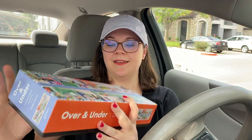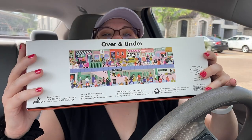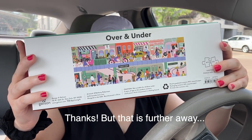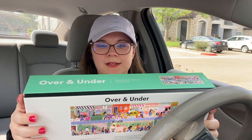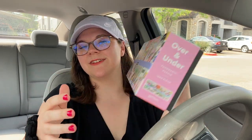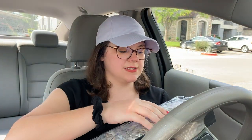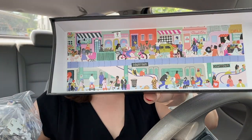My last puzzle is also a Gallison and also a panoramic puzzle. It's called Over and Under. It looks like there's a subway down below and up top is like life, living above ground. Thousand pieces, same size, same brand. Beautiful puzzle, beautiful little insert.